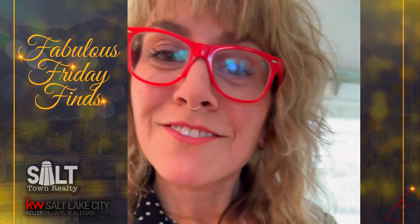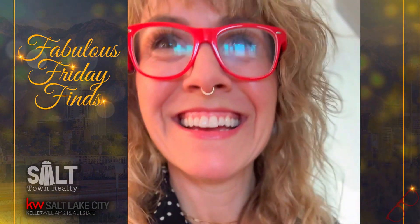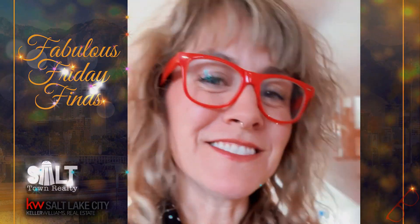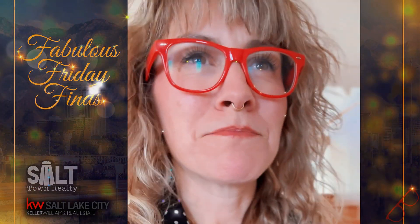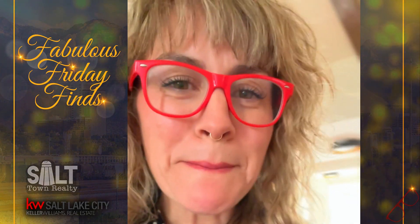Point being - thank you for watching. I'm in love with this home. I'm going to just hang out here for a second. I hope you guys have an amazing holiday season and New Year's and all those things. I might film next week - we'll see how I'm feeling. But anyway, Merry Christmas! Bye!